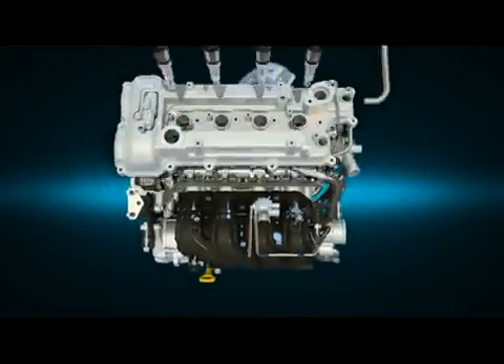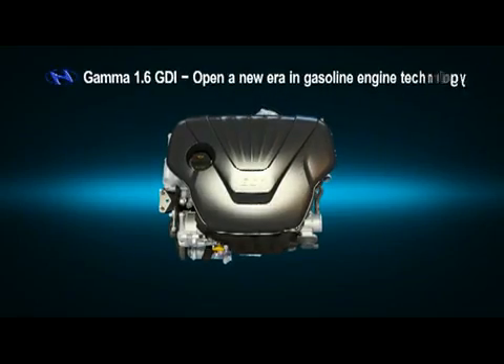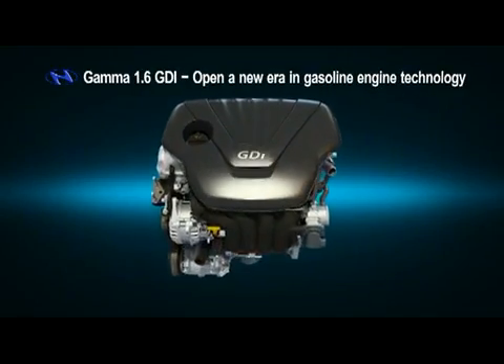Evolution continues. Gamma 1.6 GDI — Hyundai Motor opens a new era in gasoline engine technology.